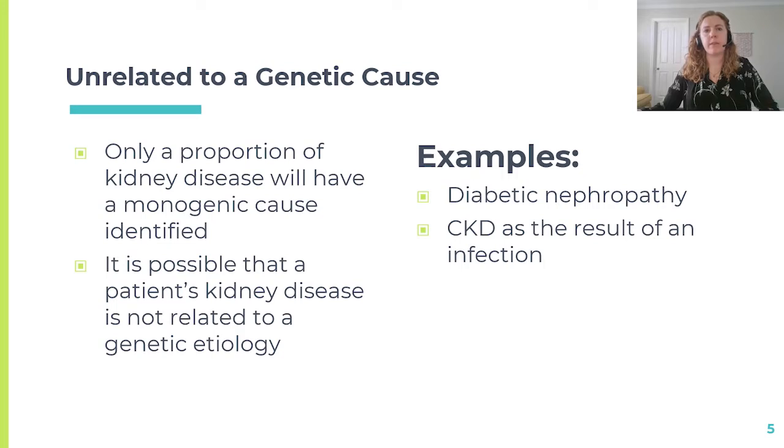In some cases, this might point to a non-genetic cause of their kidney disease, such as diabetic nephropathy or a prior infection.